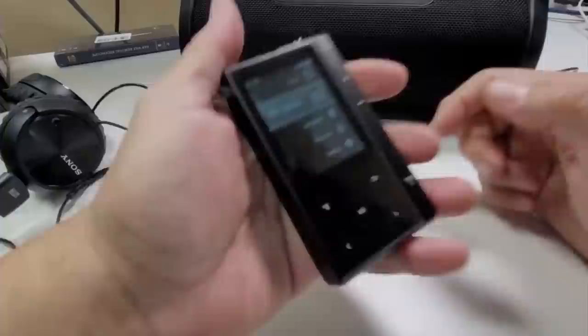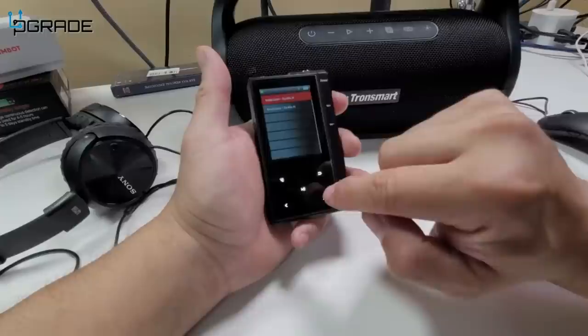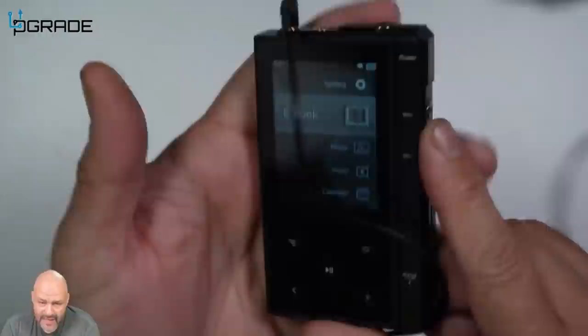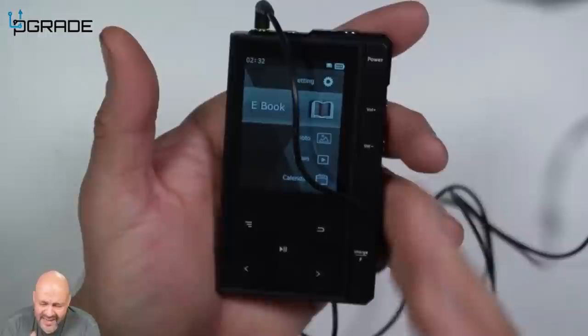The Finistec Z6 MP3 player is a high-quality audio device that promises to take your music experience to the next level. This gadget features a 2.8-inch touchscreen display that's bright and easy to read, and it supports all major audio formats including FLAC and APE. With 16GB of storage, you can store all your favorite songs in one place. What sets the Finistec Z6 apart is its long battery life — a 1,000 mAh battery that can last up to 60 hours on a single charge, so you can enjoy music for days without worrying about charging.